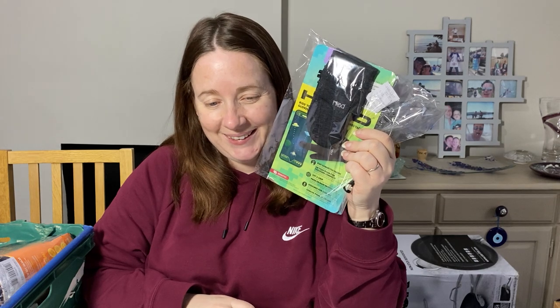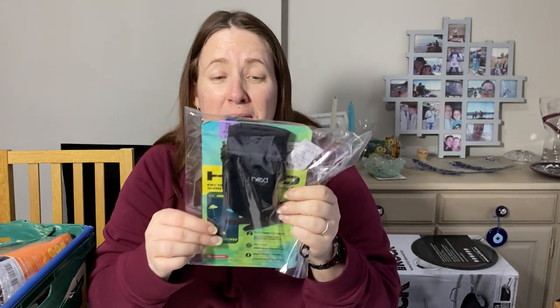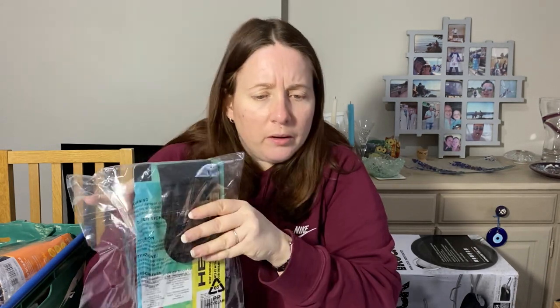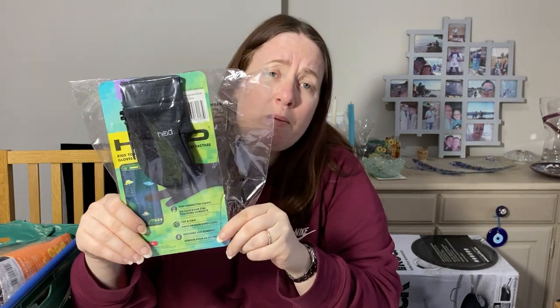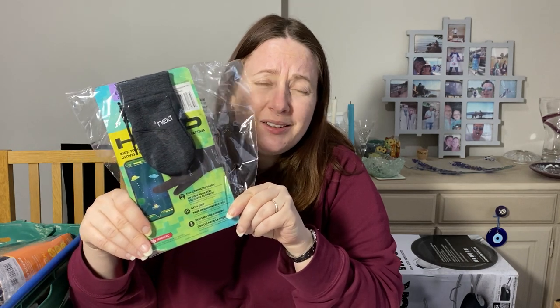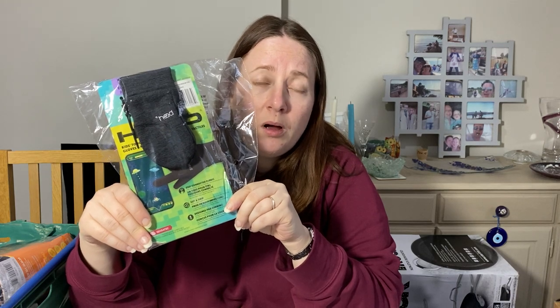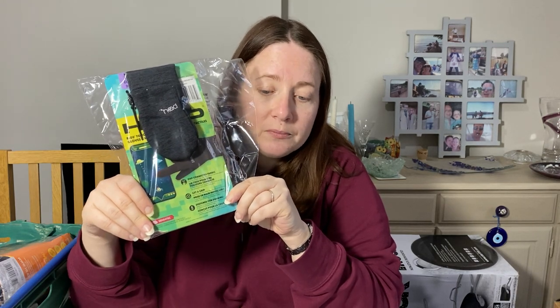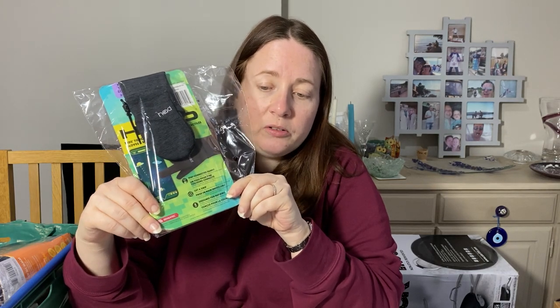Brand new with tags — these shocked me. They're touchscreen mittens but they're tiny — age two to four years. A child that needs to wear mittens and be able to operate a phone is slightly worrying. The cost price was £7.05 because I bought a whole load of golf gloves and these were just in the bottom. We actually made a loss — sold them for £6 but I'm glad they're gone.